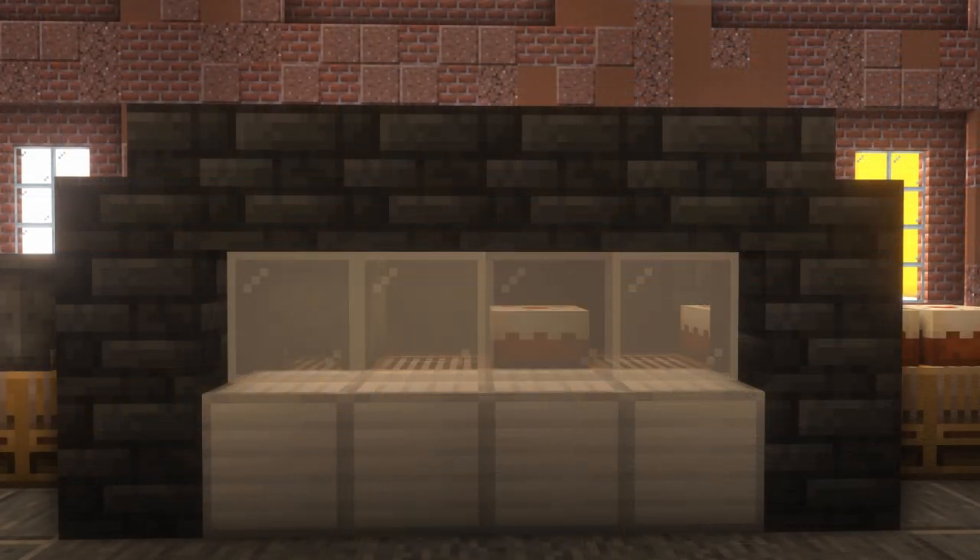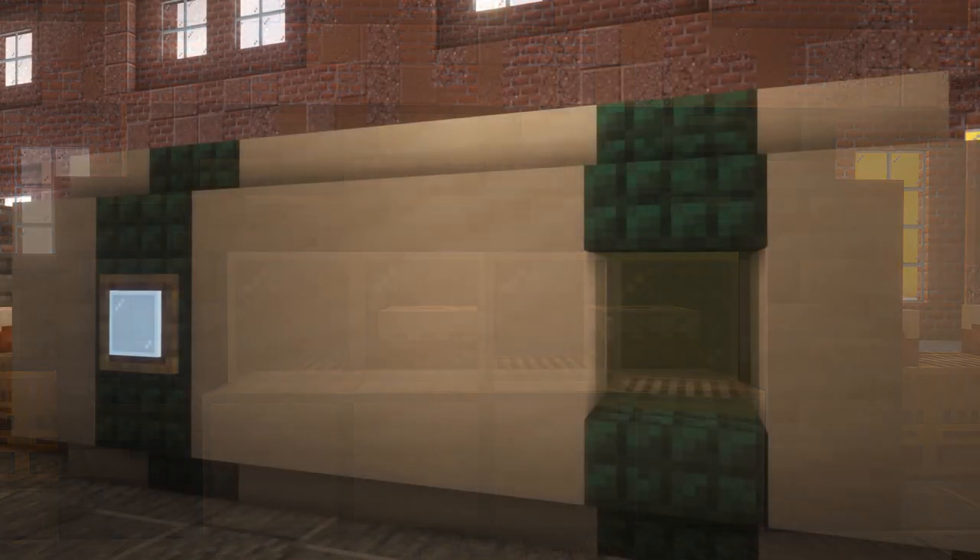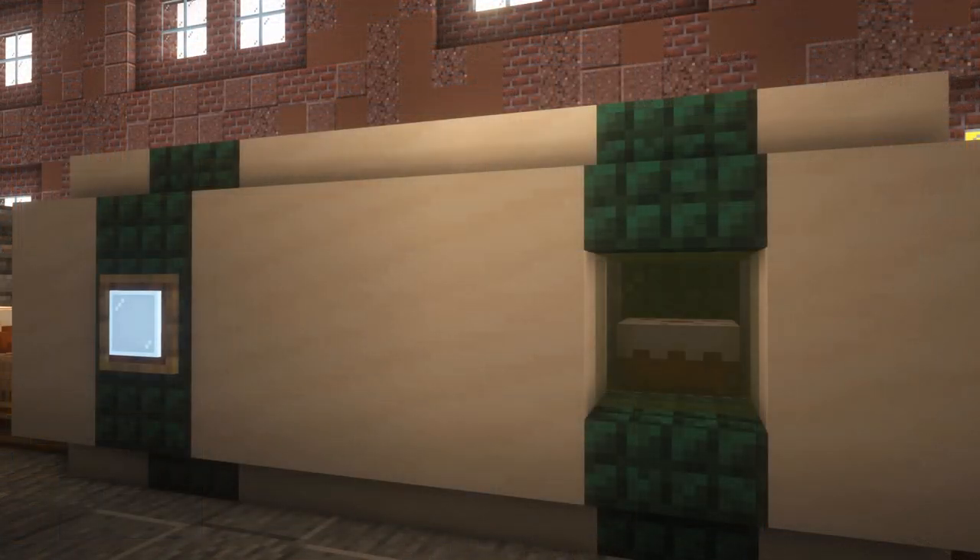The cake enters a furnace, which takes it out of the cauldron, heats it up and bakes it. After baking, the cake is sent into a cooler, which rapidly cools the cake, so that it can remain fresh for as long as possible.